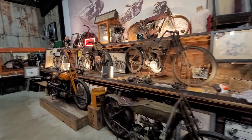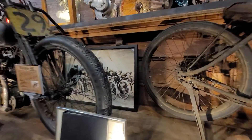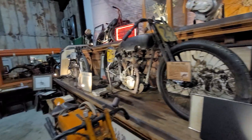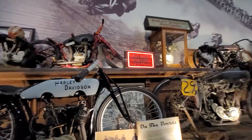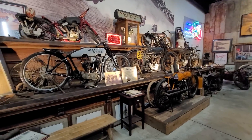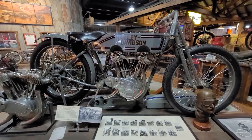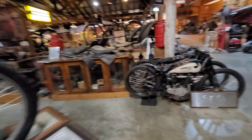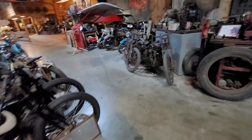All the motorcycles in here are American-made. There are some board track racers — they call them 'murder drones' and 'murder cycles,' they nicknamed them. This is one of the best, if not the best, board track racer displays in the world, including this factory Harley-Davidson right here. You can't walk five feet without seeing a bike that is a significant part of history.